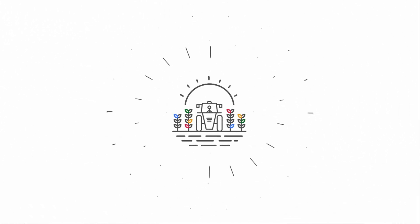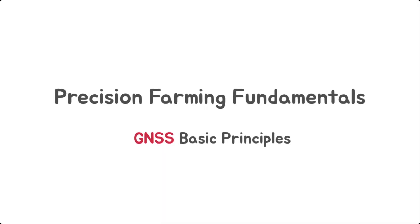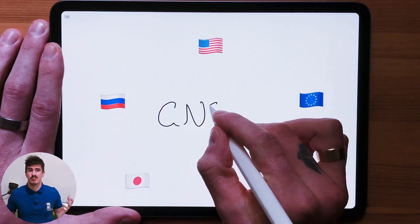One of the key foundations to understanding precision farming is understanding GNSS. It is the very beginning principle of all that we do within precision farming. The world of agriculture is rapidly changing and our mission is to arm you with the information to inspire the changes that you wish to make. So today's video is all about GNSS. Adding GNSS to our machines enables farmers to measure and control their farm-wide variability. So how does it work and what is GNSS?